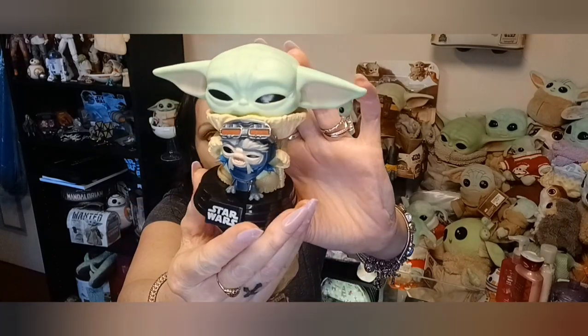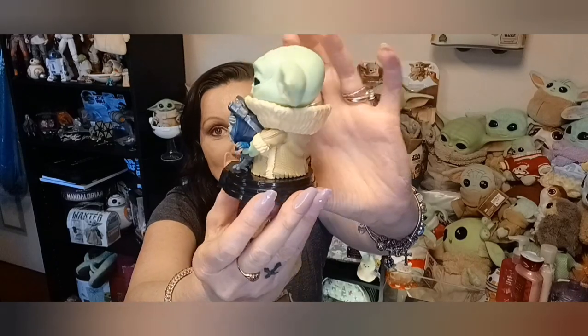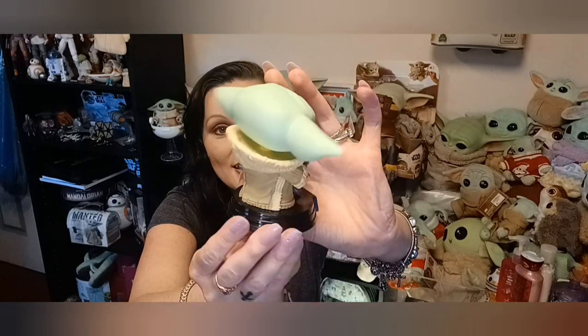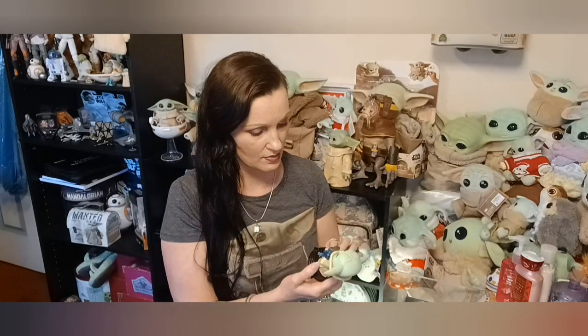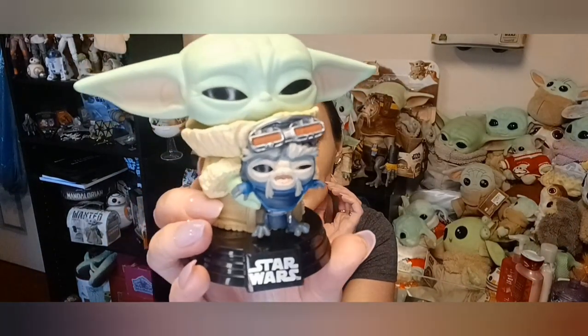Oh my gosh, too stinking cute you guys! He's going to go so perfect with the other pops I have. The robe is very detailed, and they really made the little guy look so detailed — oh my gosh, he's so cute! I had to have this pop when I saw it, it was already out and I was like, oh yeah, that's mine. They also have a pen that looks like this — I need it in my life!